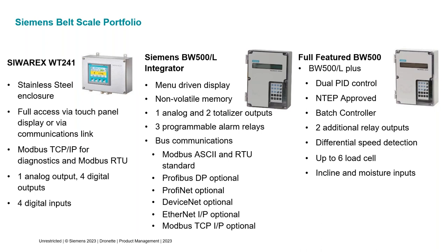Our most popular integrator is the BW500L. It comes with standard belt scale features: one analog output, two totalizer outputs, with an option card for two more analog outputs and two analog inputs. There are three programmable relays for alarms. It has bus communications standard with Modbus ASCII and Modbus RTU, and option cards are available for Profibus DP, Profinet, DeviceNet, Ethernet IP, and Modbus TCP/IP — covering all major protocols.